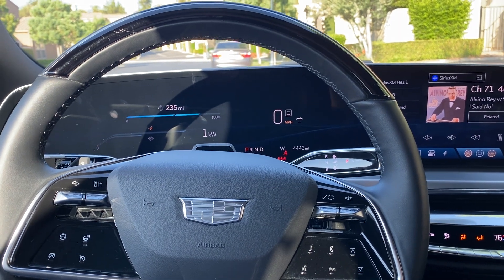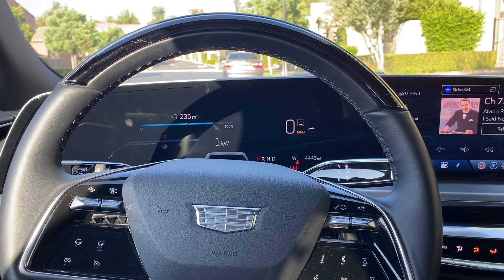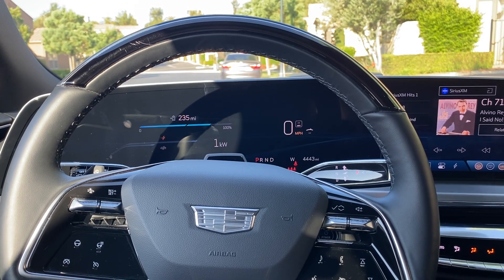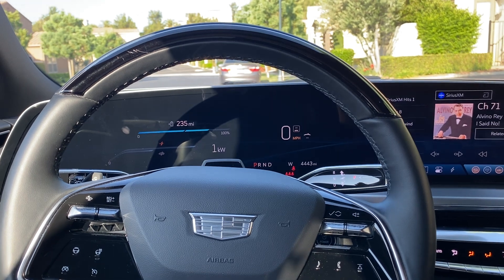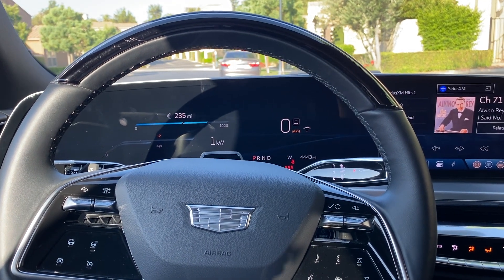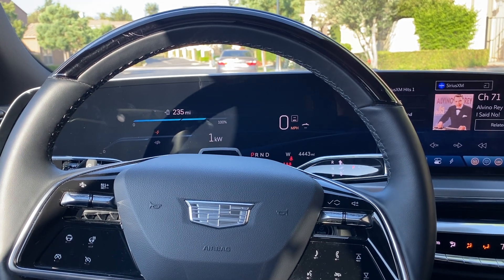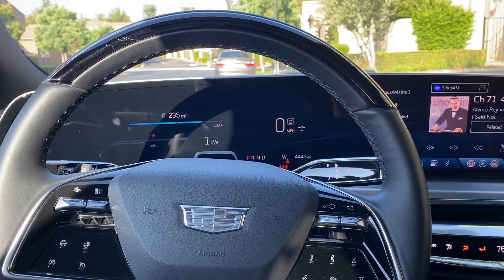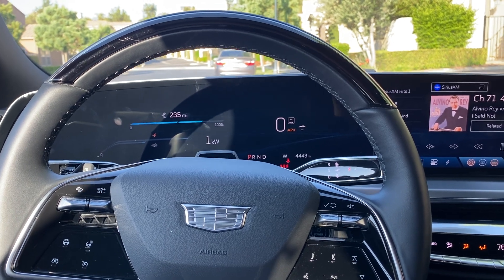I do believe that in the future, technologies like Super Cruise will be just like cruise control is now — pretty much standard. This may not happen for a while; it could be five years. But driver-assist technology makes so much sense to me.